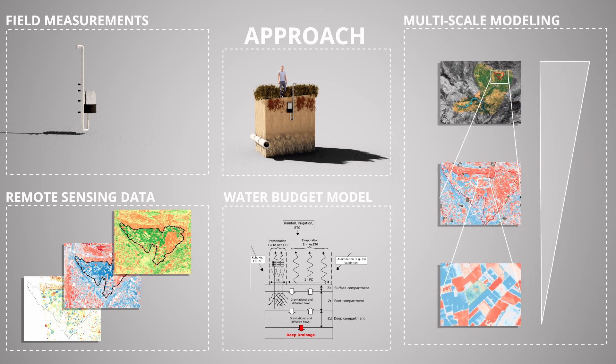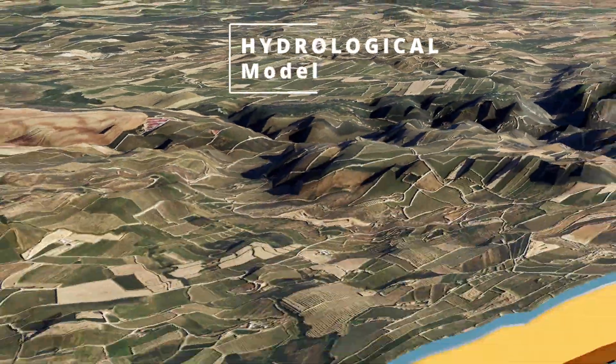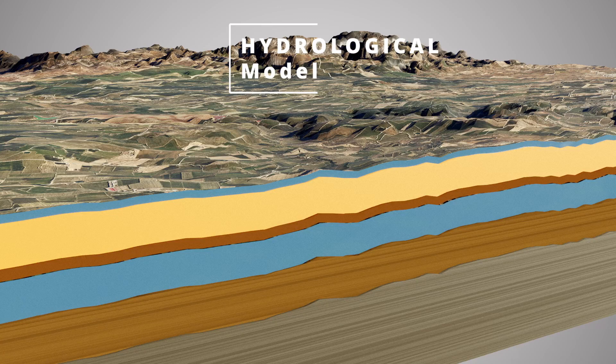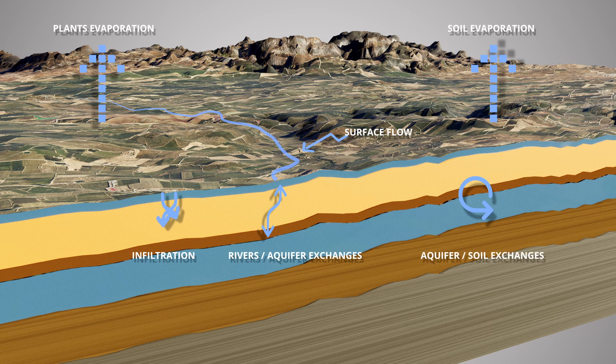Different irrigation scenarios will be implemented in the hydrological model to assess their impact on downstream runoff and river water quality. It is quite important to know what kind of irrigation each farmer is using in their own field in order to better model the water processes going on in each field.